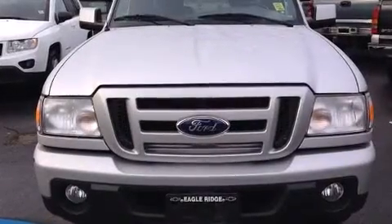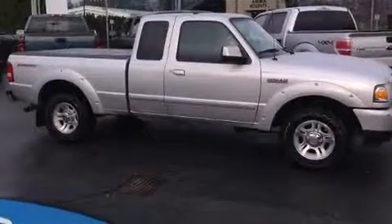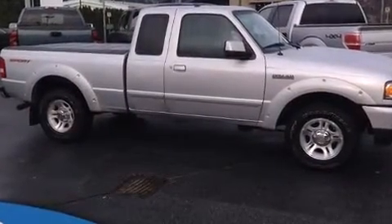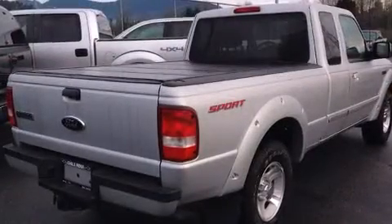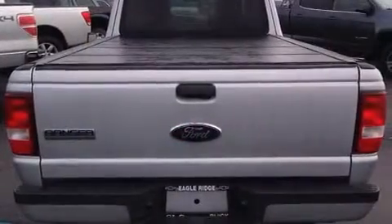Take command of the road in the 2010 Ford Ranger. Ford prioritized practicality, efficiency, and style by including a tachometer, variably intermittent wipers, a rear step bumper, a front bench seat, skid plates, a trailer hitch, and a split folding rear seat.